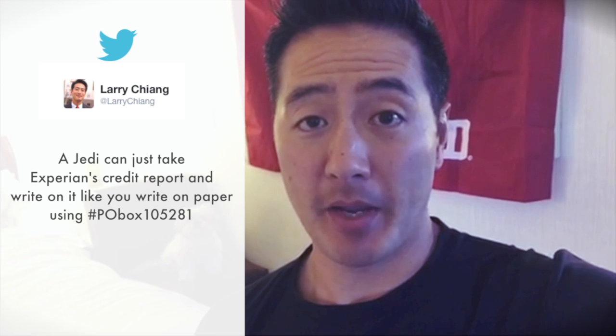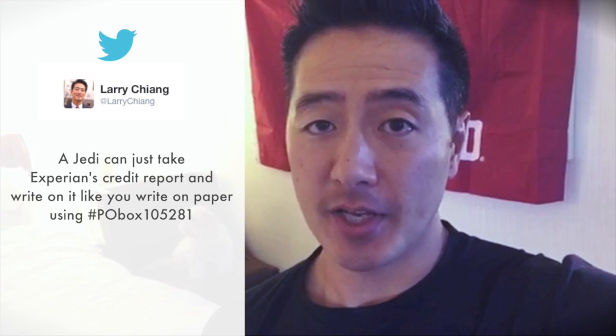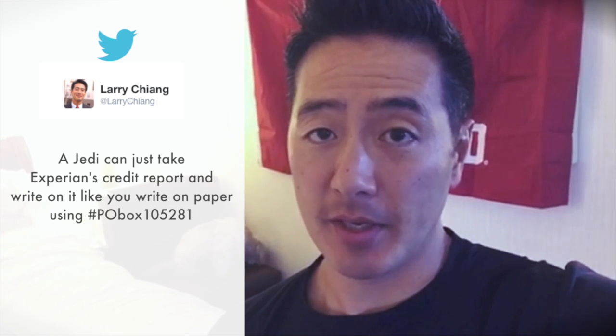When I tweet about the Jedi method, a Jedi can write on their credit report in the same way that you write on paper or with a pen. It's simply where you're augmenting with letters of explanation into P.O. Box 105281. What you're doing is augmenting the information — adding positive information and watering down the negative information.